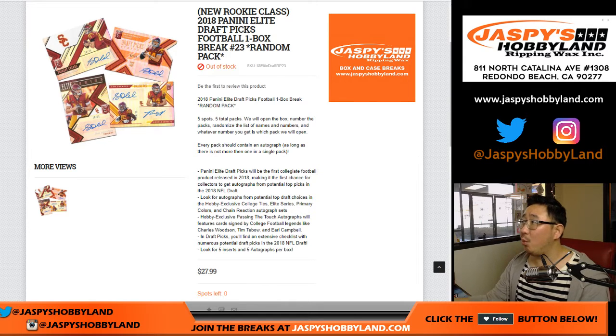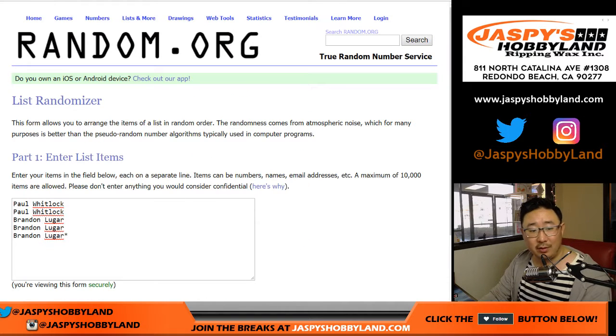Good afternoon everyone. Joe for Jazby's Hobbyland.com with a one-box break of 2018 Panini Elite Draft Picks — random pack break number 23 from Jazby's Hobbyland.com. Big thanks to these two, Paul and Brandon, for getting into this.